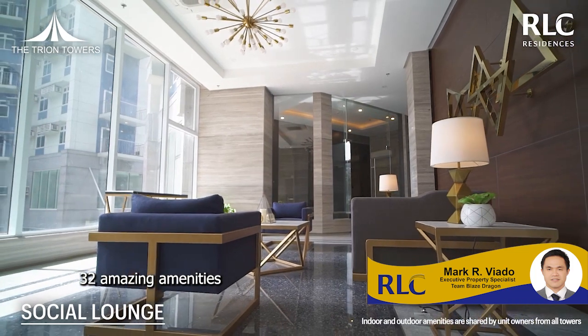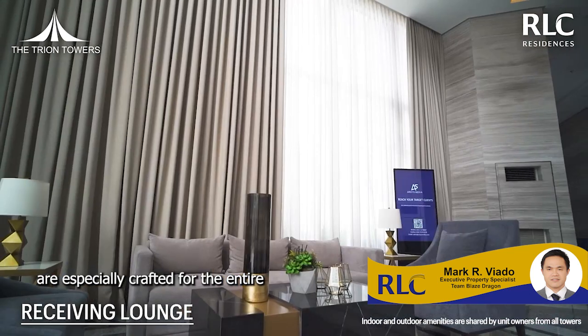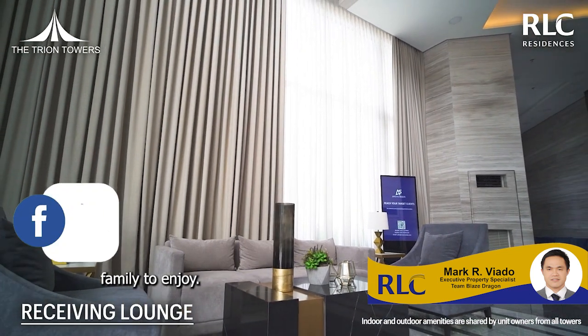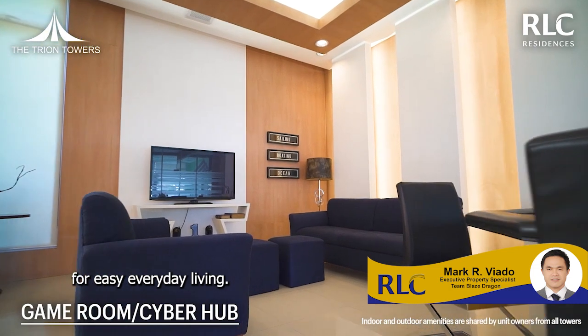A tri-axial building design is more stable and offers more privacy. 32 amazing amenities — an endless list of facilities and amenities specially crafted for the entire family to enjoy. A selection of community shops for easy everyday living.